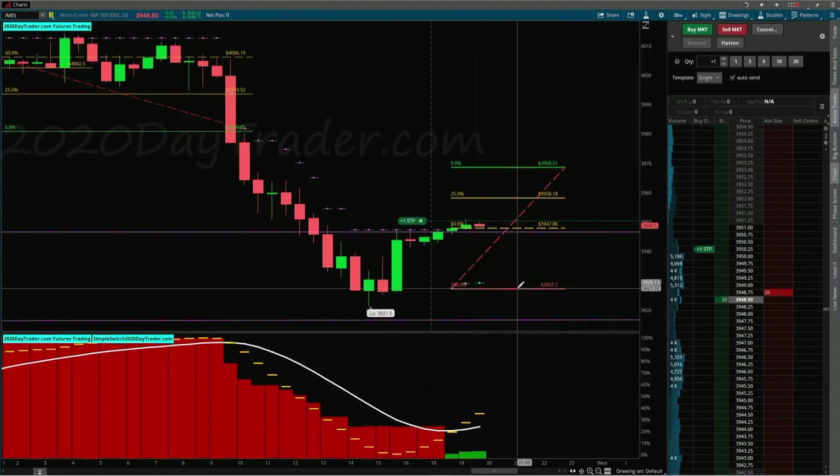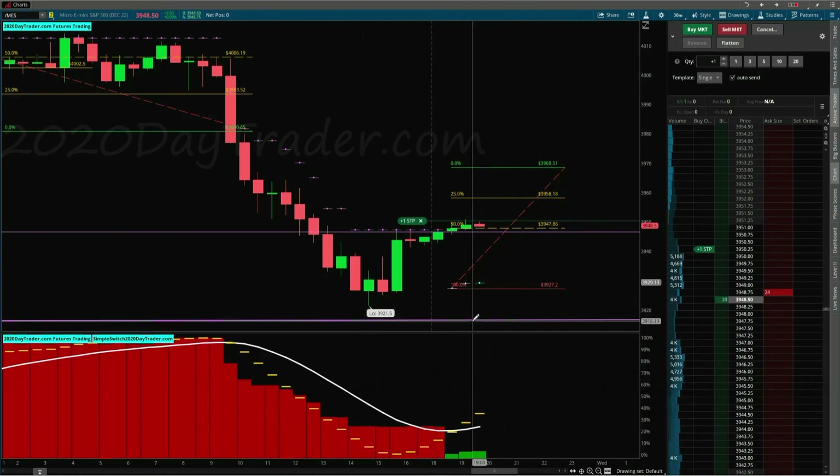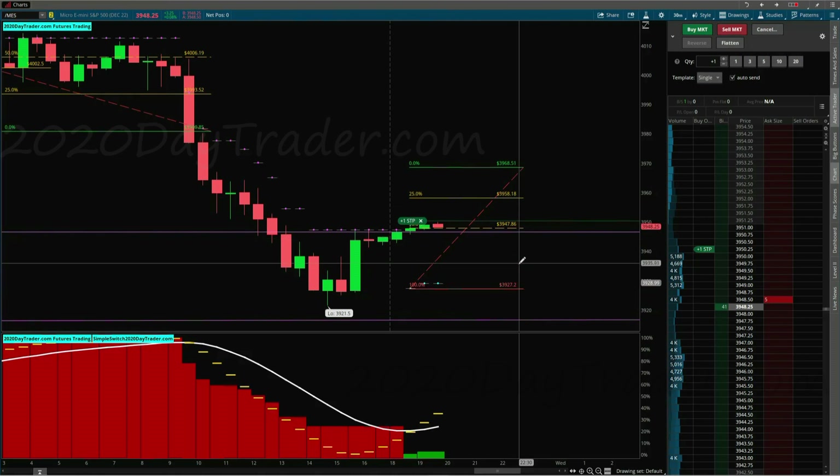Now we're going red again. I left those lines and you can kind of see this as a support area that we're in. I'm going to move my stop just below this, probably the bottom of the support area. If it gets down there and I get stopped out, then it rallies — all good. But the rules are I can move my stop below this. I don't have to put it here as long as it's within 25% of the move.